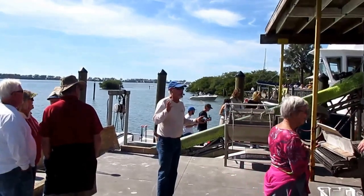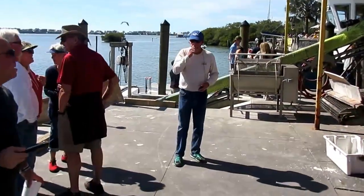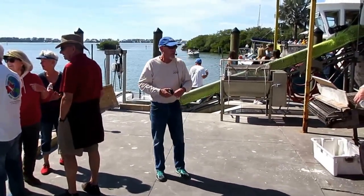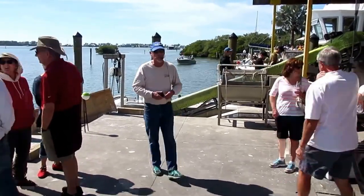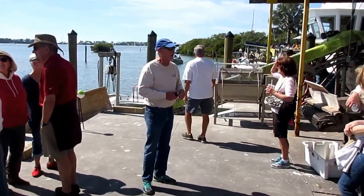Here's a guy talking about the history of the Cortez Fishing Village. This is one of the last remaining historic fishing villages. In the 1990s, a constitutional amendment was passed — now they can only use hand-thrown cast nets.